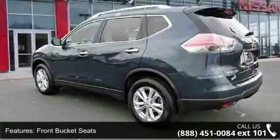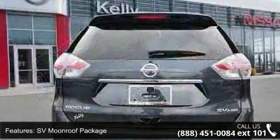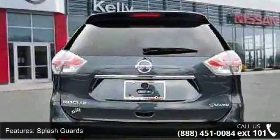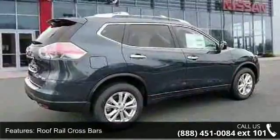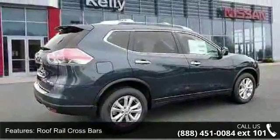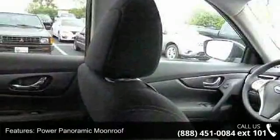Enjoy these notable features: 5.694 Axle Ratio, Front Bucket Seats, SV Moonroof Package, Splash Guards, Roof Rail Cross Bars, Power Panoramic Moonroof, 4-Wheel Disc Brakes, 6 Speakers, Air Conditioning and Electronic Stability Control.